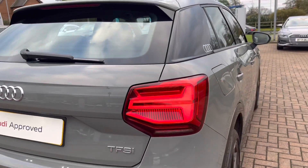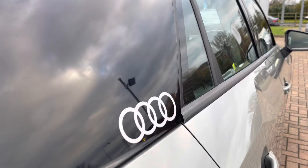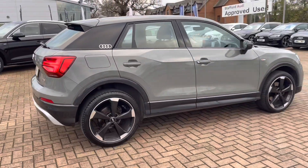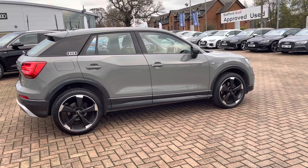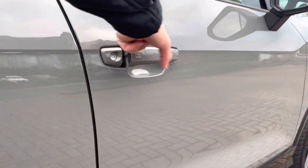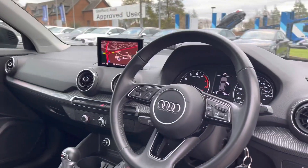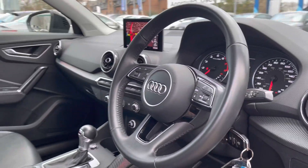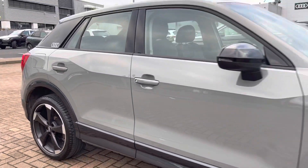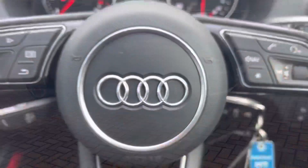At the side we have got the C-pillar blades in brilliant black with the Audi rings on, which really do stand out on this vehicle. Of course, that brilliant black contrasts well with the body color of the car. Moving back to the interior, we have got the multifunctional steering wheel, which I'll show you in detail in just a second. And that does complete our 360 walk-around of the vehicle — now time to check out the interior controls and technology.